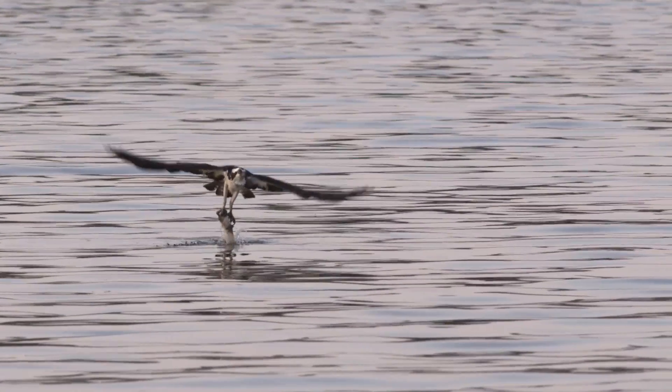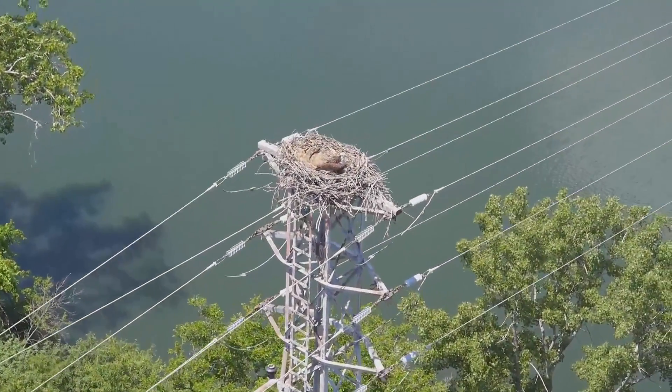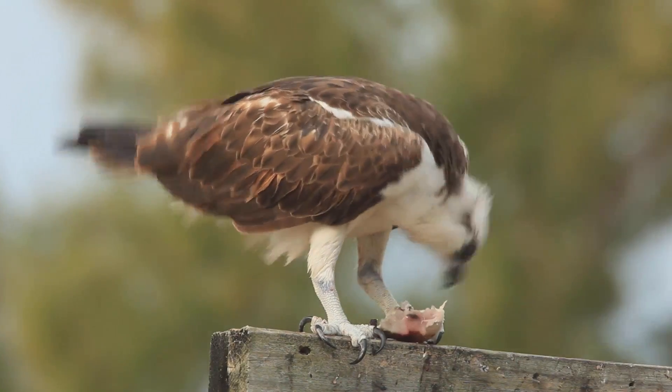The osprey is a fascinating bird of prey, also called a fish hawk because they are very much dependent on fish. They're always found by sources of water. They're very unique in the sense that their claws are like suction cups, and that's what helps them fish and bring fish back to the nest.